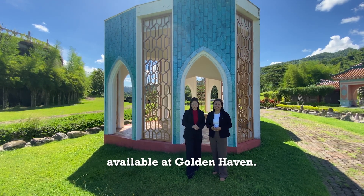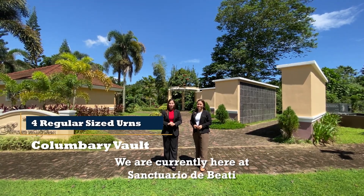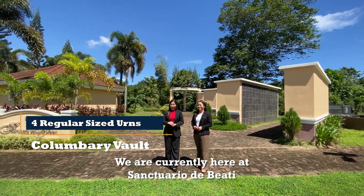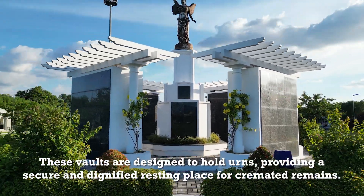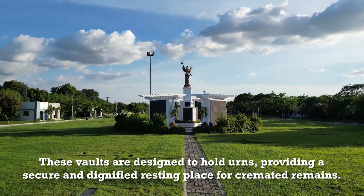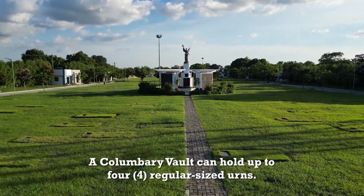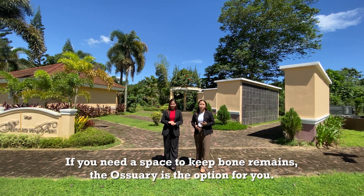Now let's explore a few more memorial property options. First, we have the Columbari Vault. We're currently here at Sanctuario dei Beati, which translates to Sanctuary of the Blessed. These vaults are designed to hold urns, providing a secure and dignified resting place for cremated remains. A Columbari Vault can hold up to four regular-size urns.